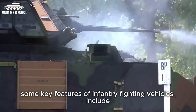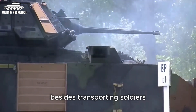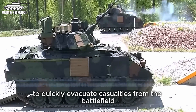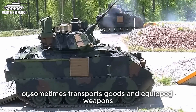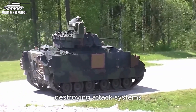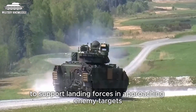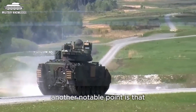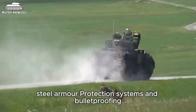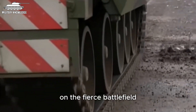Basically, some key features of infantry fighting vehicles include transportation capabilities. Besides transporting soldiers, in some cases it also serves as an ambulance to quickly evacuate casualties from the battlefield, or sometimes transports goods and equipped weapons. In addition, infantry fighting vehicles are equipped with a range of target-destroying attack systems, such as machine guns, cannons and even missiles to support landing forces in approaching enemy targets.